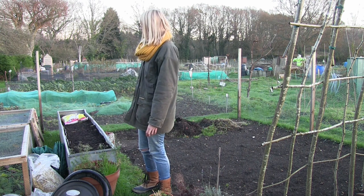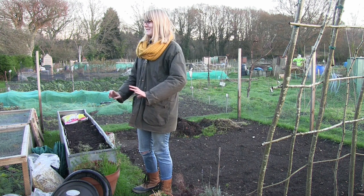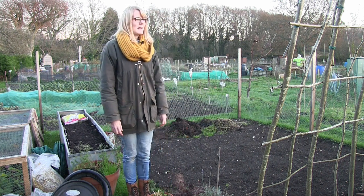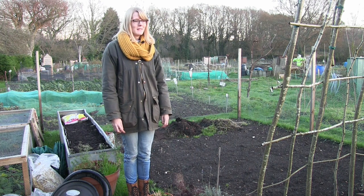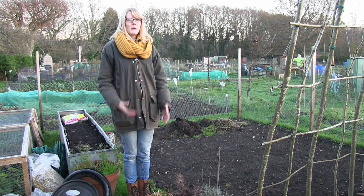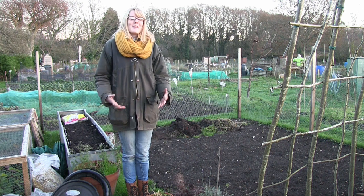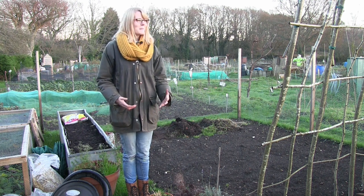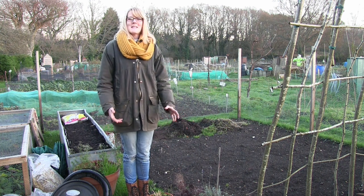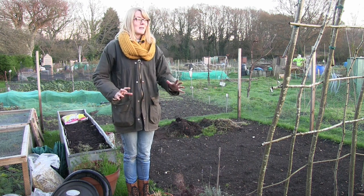The weeding's been pushed to the side because there were other things that needed doing first. I've actually been letting the whole allotment go and I do feel really bad, but I've just been so busy with filming and doing things for my blog. I'm going to spend the next week or two really going for it with the weeding.